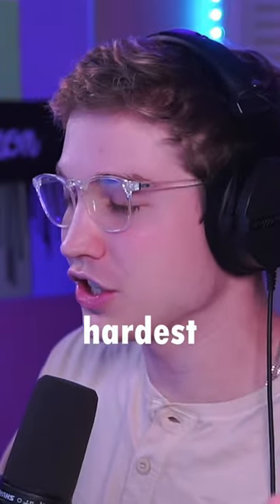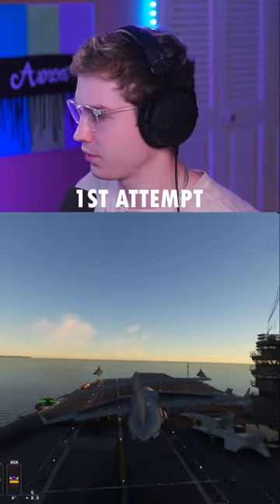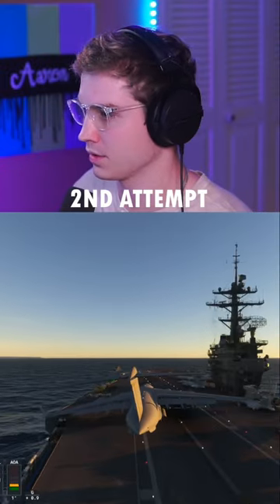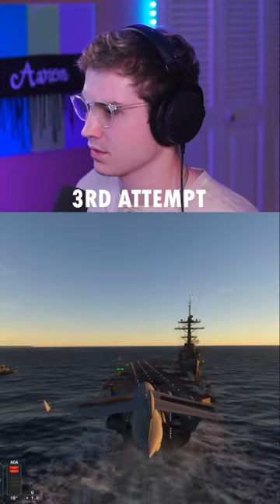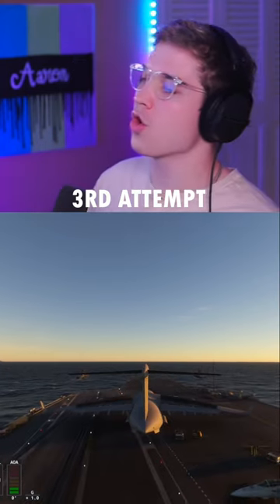And finally, the hardest challenge of all — landing. Here we go. No. Second landing attempt. Come on. Stop, stop, stop. No. No way. No way.